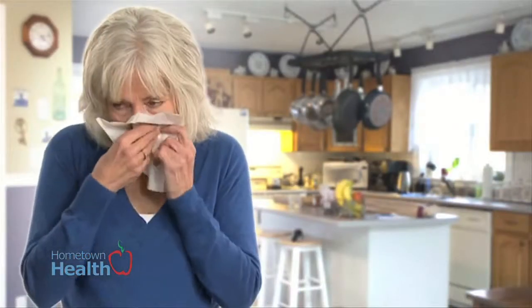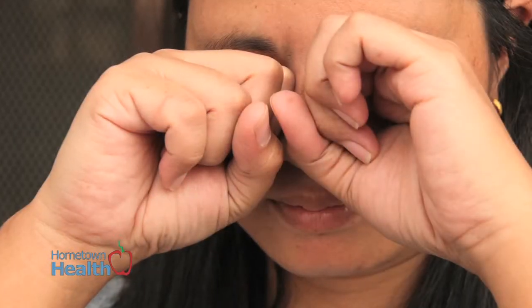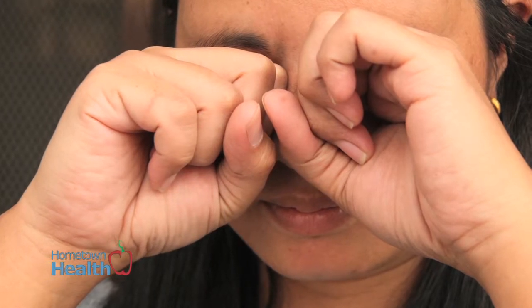If you suffer from seasonal allergies, you may be able to minimize some of the symptoms by eliminating certain foods and beverages. According to the American College of Allergy, Asthma and Immunology, your body interprets chemicals in these foods the way it would allergens like pollen. So if you'd like to cut back on symptoms like itching and tingling in the mouth, sneezing and runny nose or watery eyes, avoid these foods.